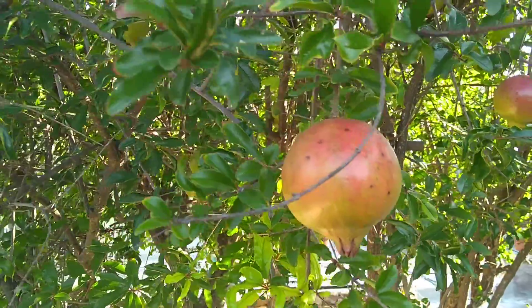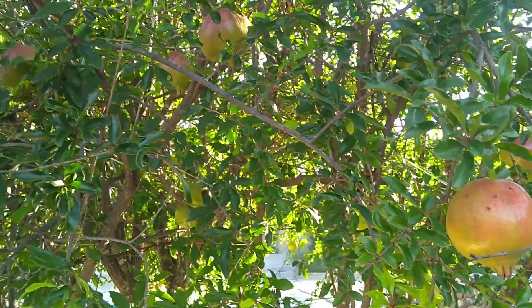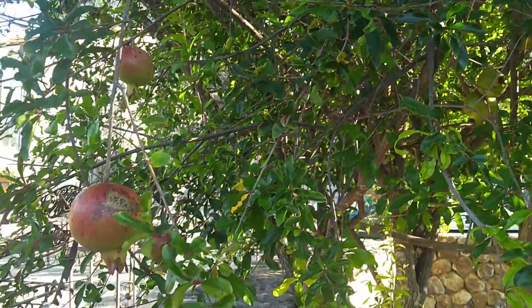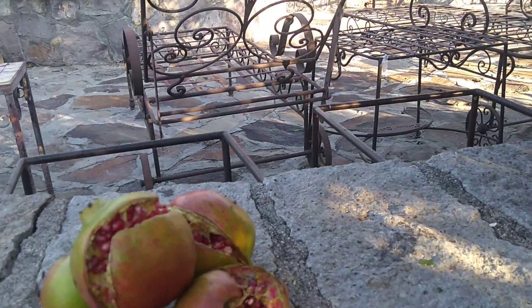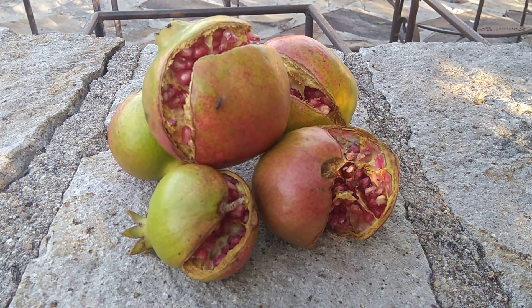San Miguel de Allende, Mexico. It's pomegranate season. These are the pomegranates on the tree. And the way you know that they're ready to harvest is you check the pomegranates on the tree — when they're split open like this,